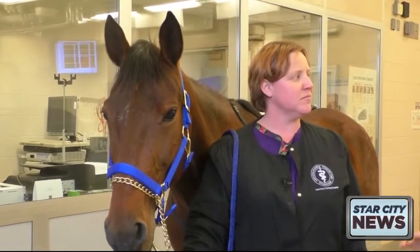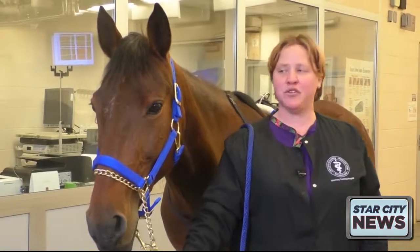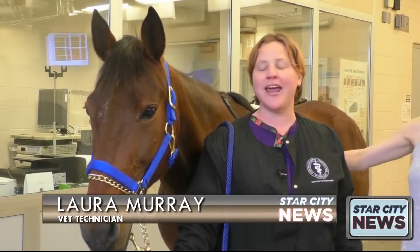She is absolutely beautiful. What event is she going to be at this Saturday? She will be demoing our equine treadmill at 10:30 and 12:30.